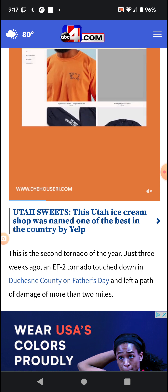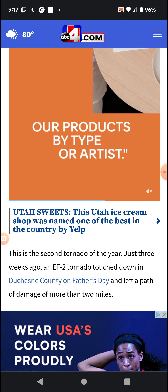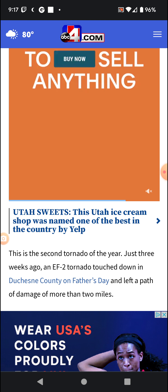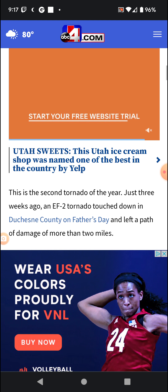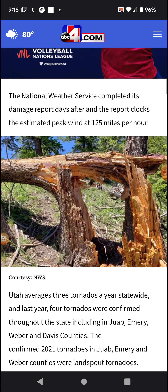This is the second tornado of the year — just three weeks ago, an EF2 tornado touched down in Juab County on Father's Day and left a path of damage of more than two miles. The National Weather Service completed its damage report days after, clocking the peak wind speeds at an estimated 125 miles per hour.